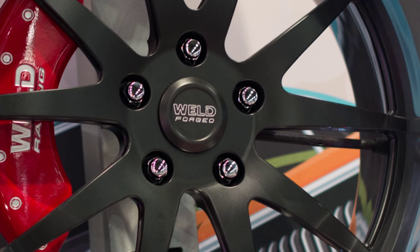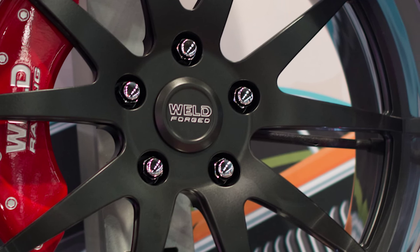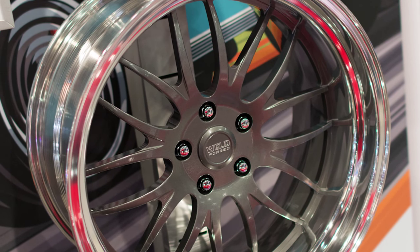It's a two-piece forged wheel — forged rim shell, forged center. It's got a 360-degree weld behind it and it passes all of Weld's high-quality standards. Even though it's a street wheel, it's built to the same standards as our drag racing products, all of our hardcore race products, built and engineered by the same people.